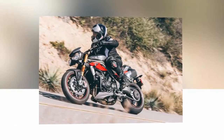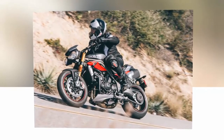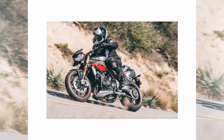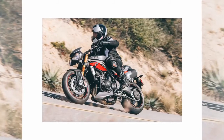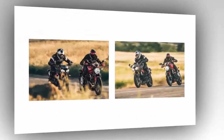We knew the Monster 1200R was going to be formidable when Ducati held the press intro at a racetrack. But how would it work on the street? The answer is even better. Based on the Monster 1200S, the new-for-2016 1200R was upgraded both mechanically and cosmetically.